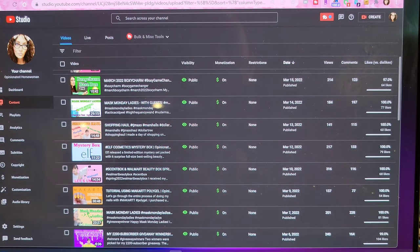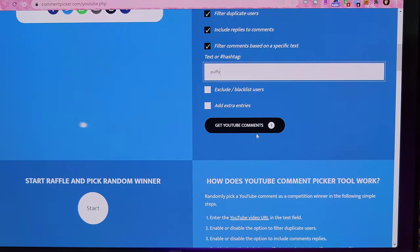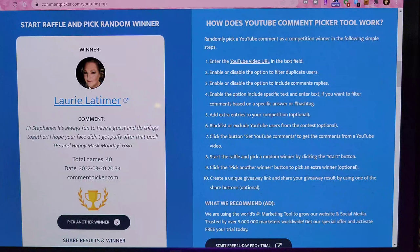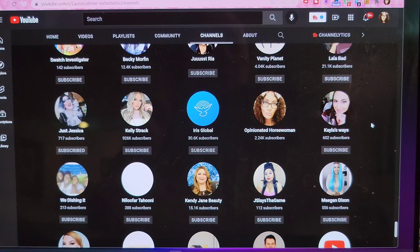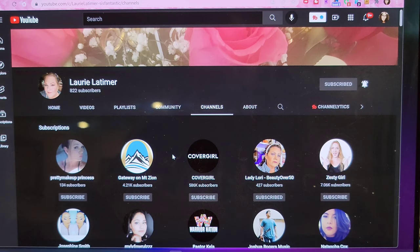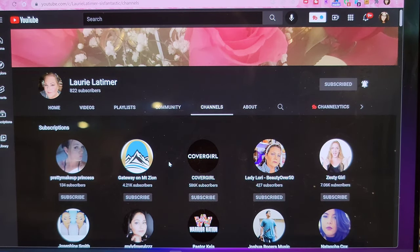It's time to pick our winner for last week's Mask Monday Ladies video where my friend Danny and her son Luke came over and we did a chemical peel. The keyword chosen by Danny was 'puffy' and we had 40 entries. The winner is Miss Laurie Latimer! I've verified she's still publicly subscribed to my channel. Congratulations Laurie — you can contact me at opinionatedhorsewoman at gmail.com or via Instagram DM.